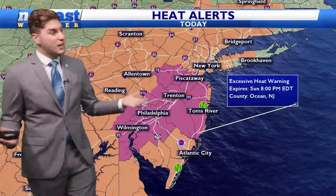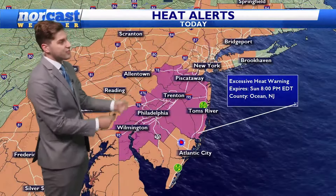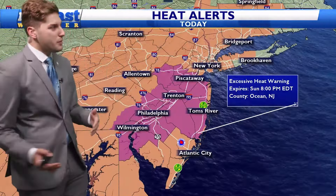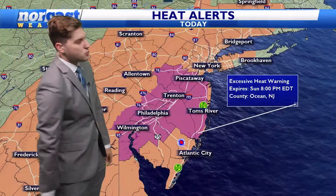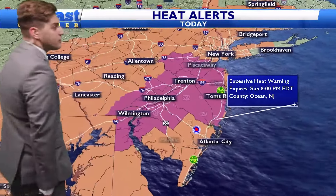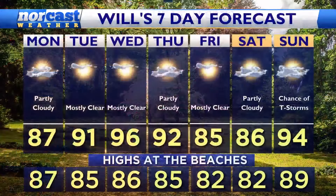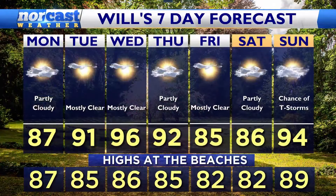One more thing: the excessive heat warning is still in effect through this afternoon, as heat indices could get up between 105 to 110 degrees. It's a little bit cooler down closer to the shoreline as that sea breeze is starting to kick in. An excessive heat warning and a heat advisory are in effect.